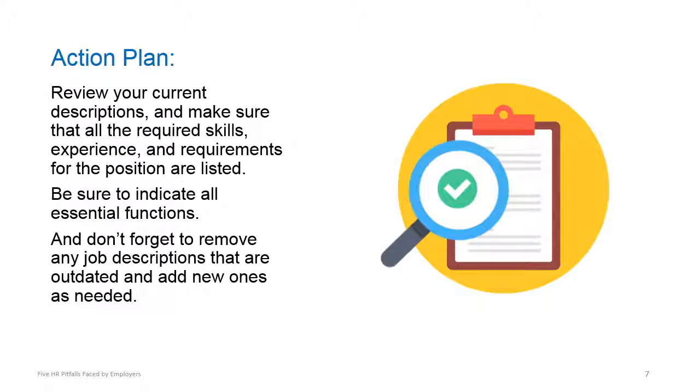Be sure to indicate all essential job functions, and don't forget to remove any job descriptions that are outdated and add new ones as needed.